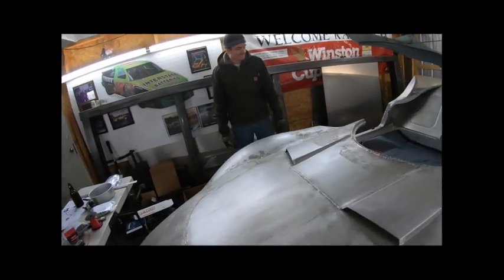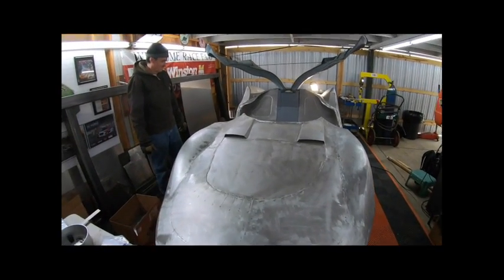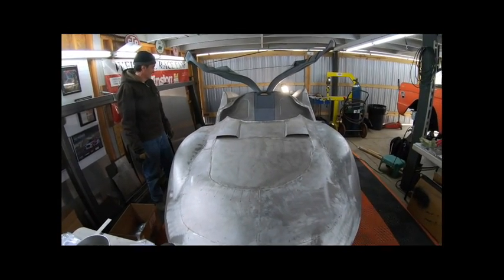All right, she's looking good, man. Here she is — the Bill Cushenberry Space Coupe, moving closer and closer to completion.